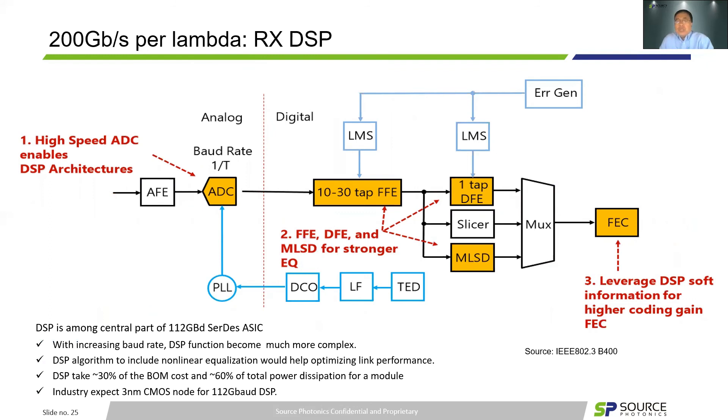Another key parameter to achieve 200G per lambda is the receiver DSP block. DSP is among the central parts for 112Gbaud operation. Especially with increasing baud rate, DSP functions become much more complex. It may need to use up to 30 FFE taps to compensate channel distortions because of signal integrity. The DSP converging algorithm can include non-linear equalization to keep optimizing link performance further. Typically, DSP occupies over 30% of the BOM cost and 60% of the total power dissipation inside the module. In fact, 3nm CMOS nodes are required for 112Gbaud DSP.